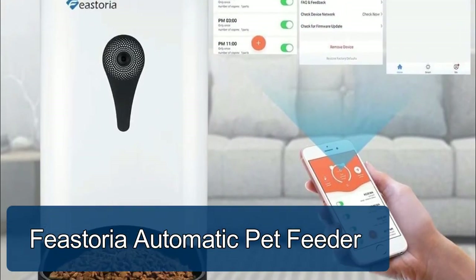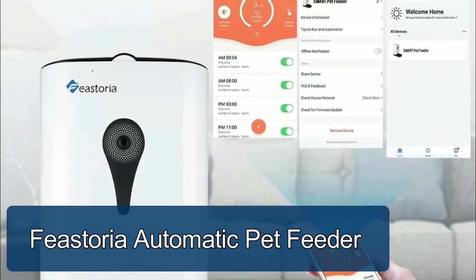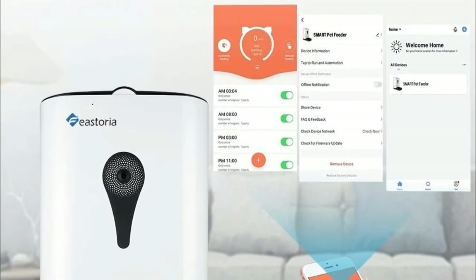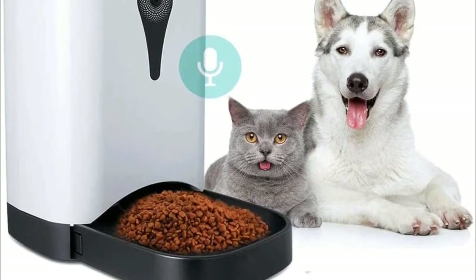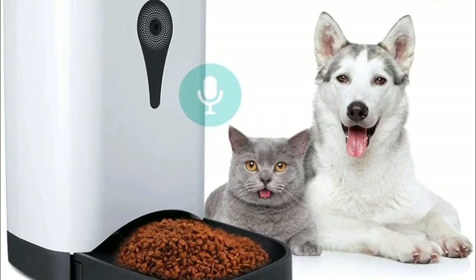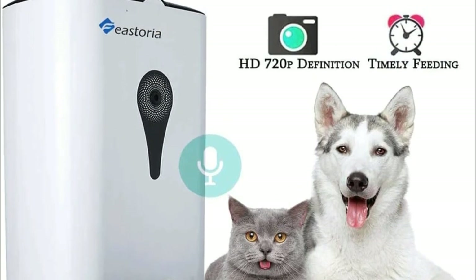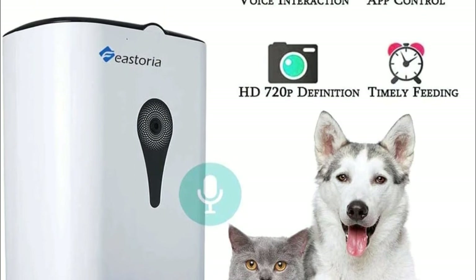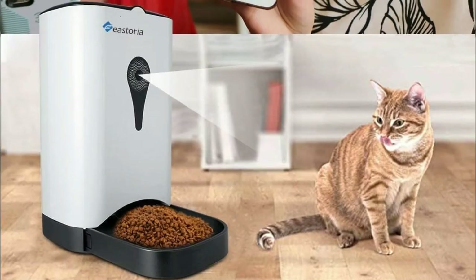Feed your pets according to schedule and regulate the amount of food — simply set the food volume and timer for each meal to help your pet keep a good eating habit. With this automatic cat feeder, you can set up to four meals a day plus manual feeding. The switch on the top cover is designed to prevent your pets from clawing out for more food and stop them from overeating.